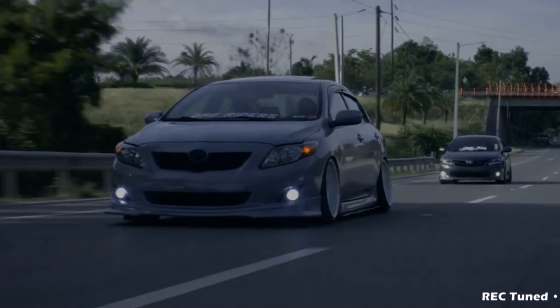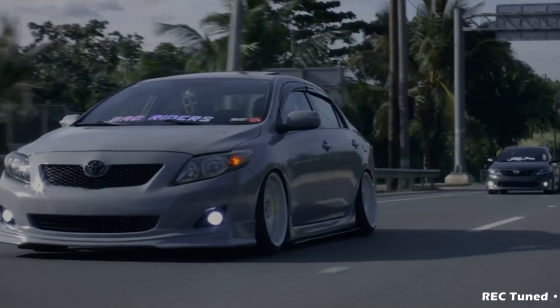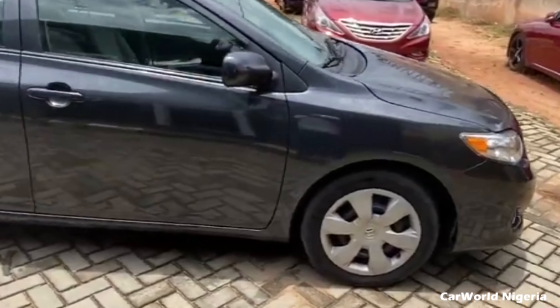And with a ₦5 million price tag, the Corolla still manages to outsell most cheaper, more-equipped and better-looking cars in its segment, which shows how crazily committed Nigerians are to the Corolla.